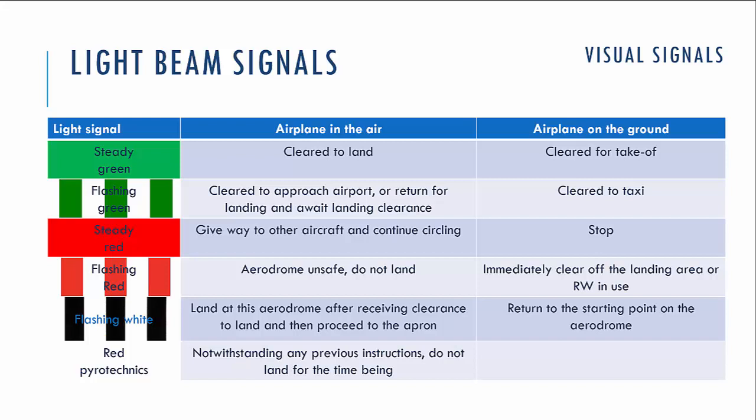If you see steady red, that means you have to give way to other aircraft. And if you are on the ground, that means you have to stop and give way to other aircraft — for example, those in a take-off or landing operation. Either way, that means you have to give way to other aircraft.